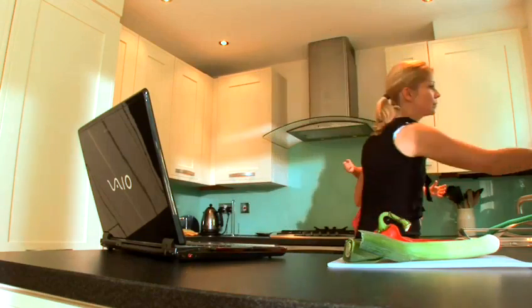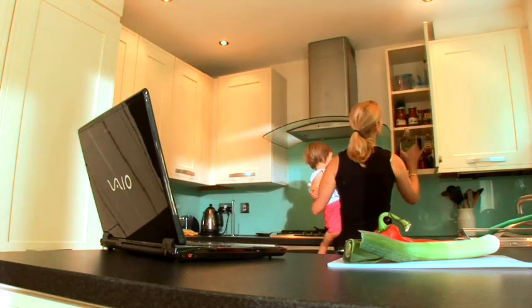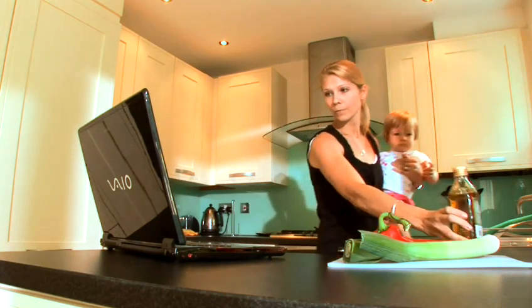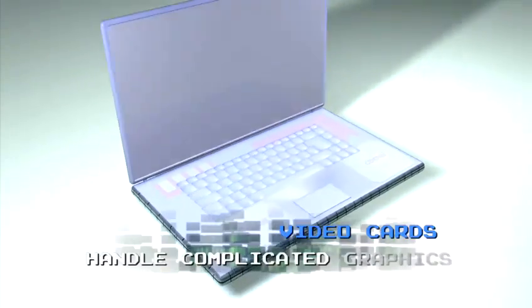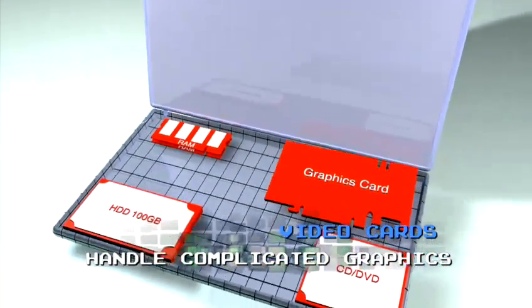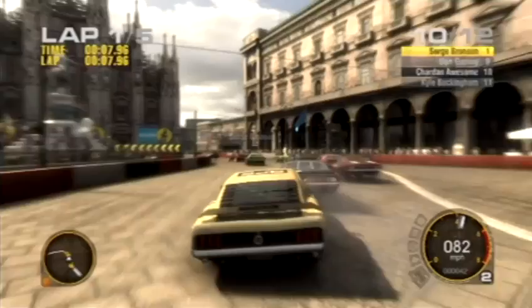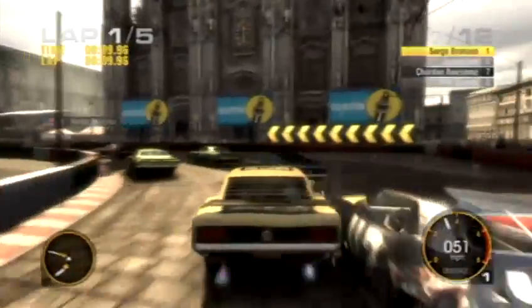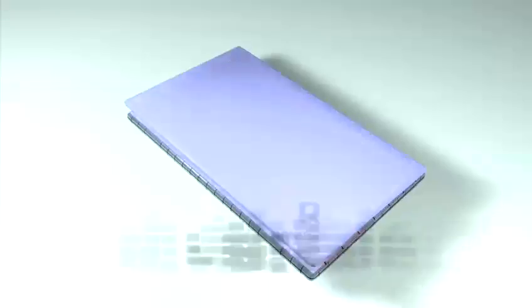Laptops with Centrino processor technology, like this one, are extremely popular because they're good at multitasking and give great performance considering a laptop's relatively limited space. Graphics cards, or video cards, take the strain off your processor by handling any complicated graphic work. They add to the price, but are well worth considering, particularly if you're using a lot of graphics-heavy packages.